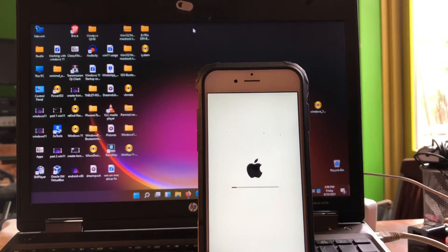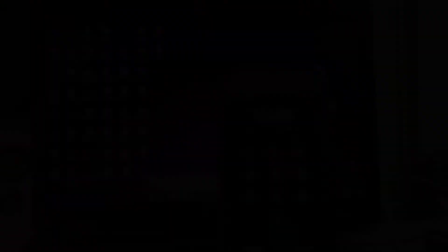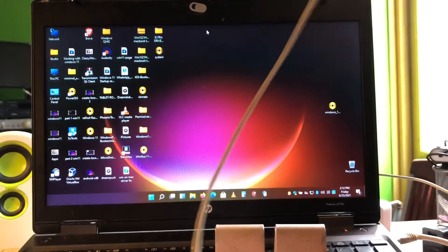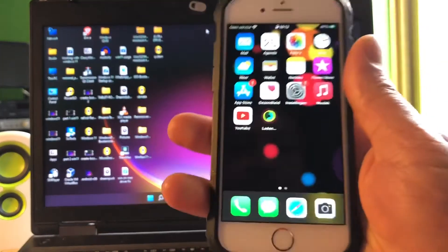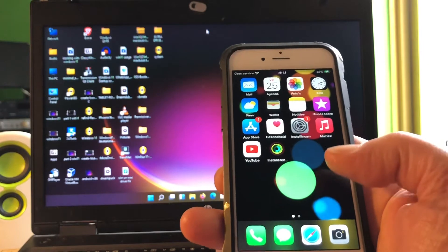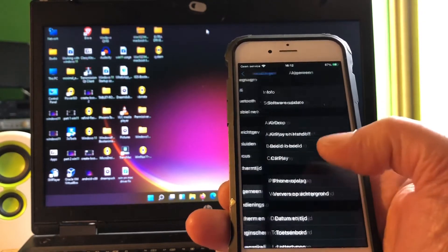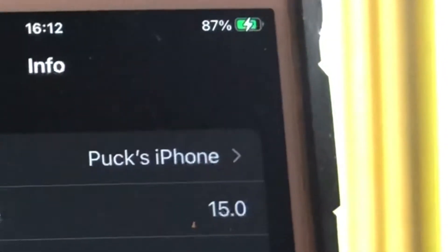The phone rebooted and I think it's starting up now — look at that. We arrived. Here we are — it's updated. This is beta 2 that we're running now. You can see in the info that it's iOS 15.